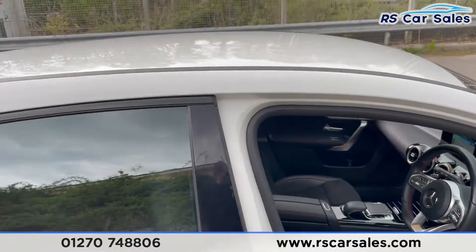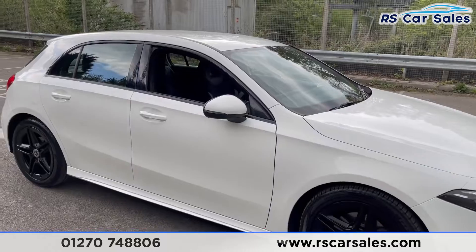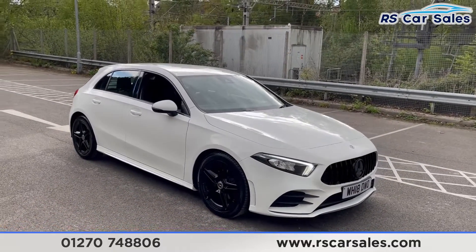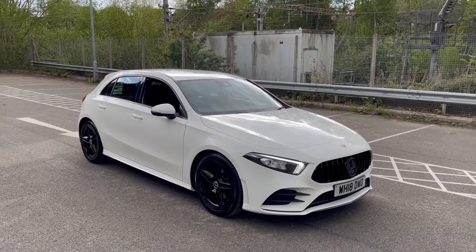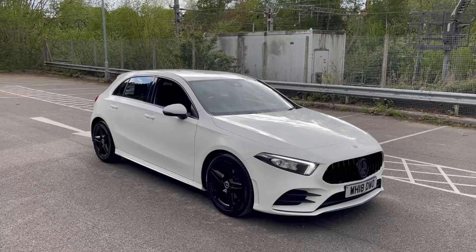This vehicle is yet to have a full clean. Once it does, we'll do a full walk-around video going through all the different specifications that come with this vehicle. It is available to take away today with free contactless next day delivery. It's HPI clear, comes with a fresh service, new MOT, and we do offer competitive finance. Thanks very much for watching.